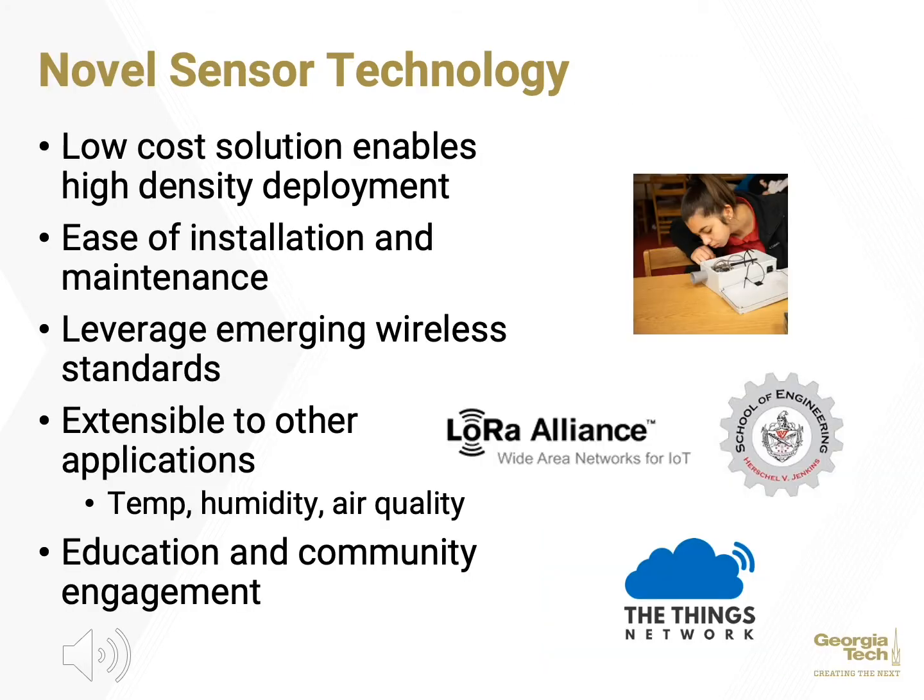At the heart of the project is a novel sensor design developed at Georgia Tech that dramatically lowers the cost to a few hundred dollars per sensor, while maintaining accuracy and reliability. This makes it feasible to deploy dozens of sensors in a small area that reveal exactly what is happening and under what conditions. The technology is also being extended to support additional sensors such as temperature and air quality.